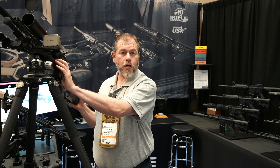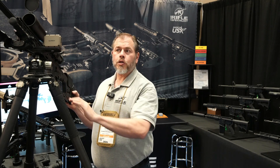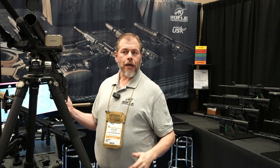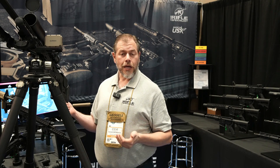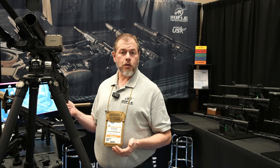Obviously with hand-loading you're going to make a tighter group, but we're trying to offer something that the entry-level long-distance shooter, who doesn't necessarily hand-load yet, can take out and really get precise shooting at the range.